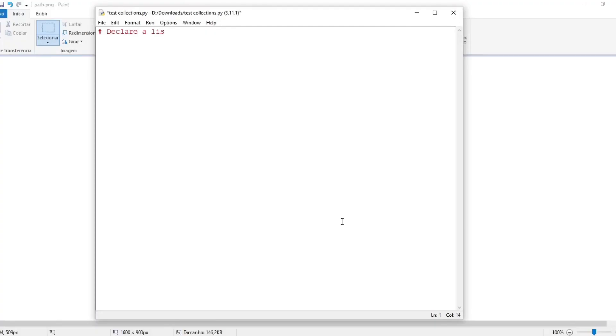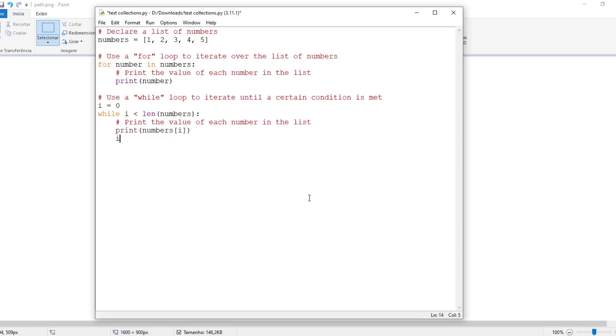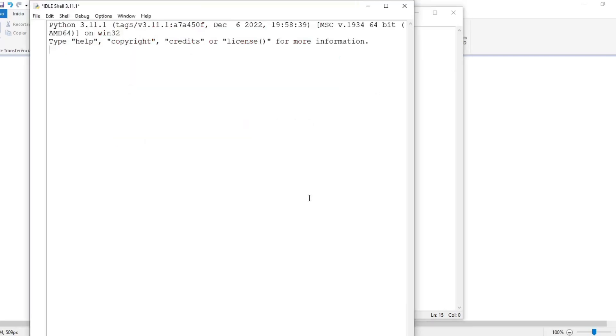Loops. This example shows how to use loops to repeat a block of code multiple times. Loops are useful when you want to perform the same action on a series of data or a collection of items. Declare a list of numbers. Use a FOR loop to iterate over the list of numbers and print the value of each number. Use a WHILE loop to iterate until a certain condition is met and print the value of each number. These examples illustrate basic Python concepts including variables, data types, conditionals, and loops.